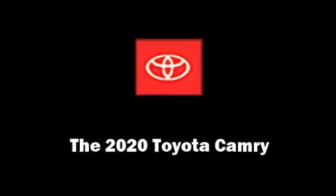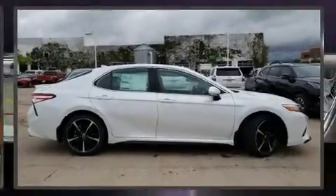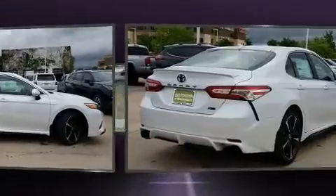Come test drive this 2020 Toyota Camry. This four-door, five-passenger sedan stands out among competitors in its class.